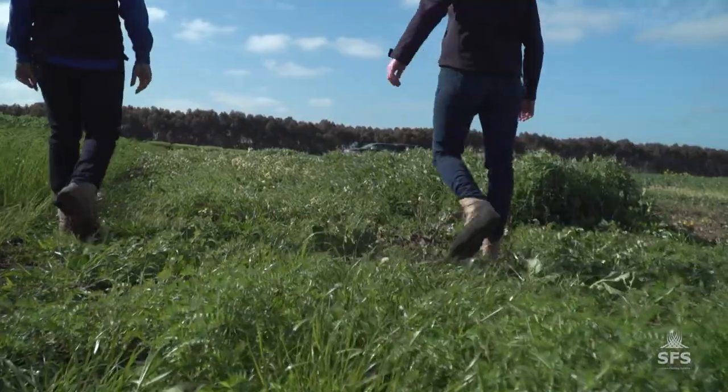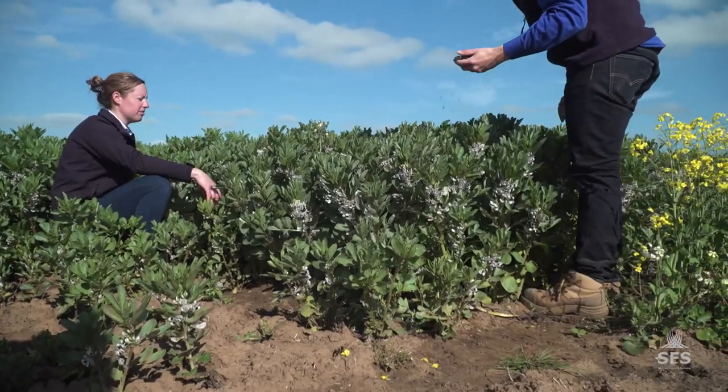Now I'm going to take you through the highlights. A bit of housekeeping: if I refer to a growth stage it's going to be in reference to the faber beans, so it might be three node or five node for example. Appropriate adjuvants were always used in the mixtures when they were needed.